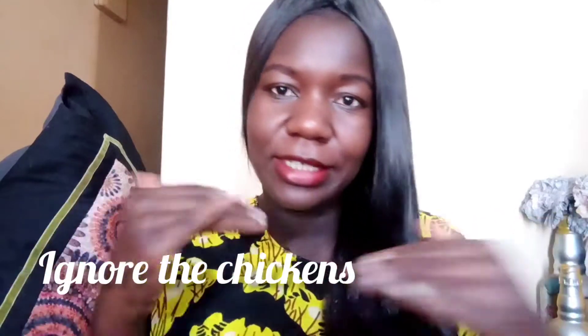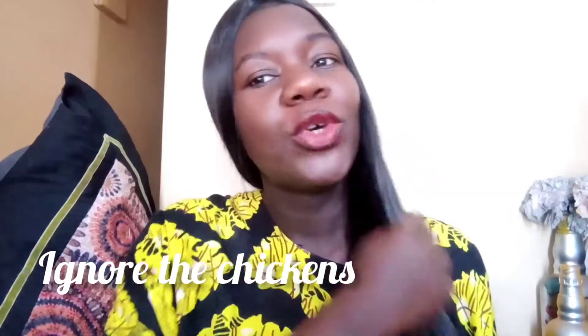Hey guys, welcome back to my YouTube channel. If you're new here, my name is Billy. Please subscribe and hit the notification bell so you can always be notified every time I upload a video. I'm currently 39 weeks — we are finalizing this journey. I know it has not been easy but I thank God it's coming to an end, and I'm just so excited.